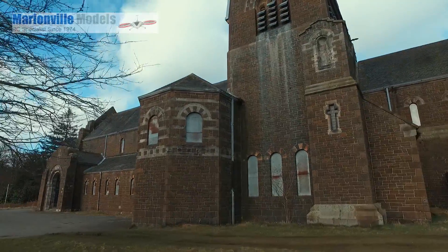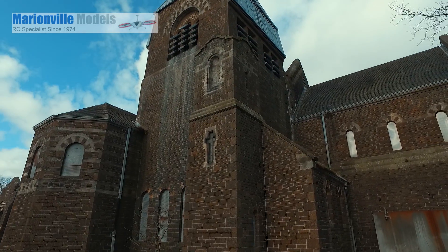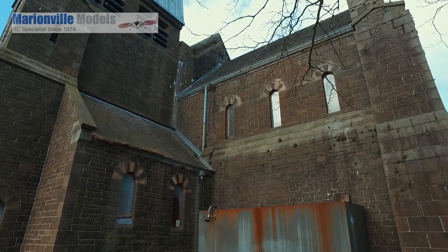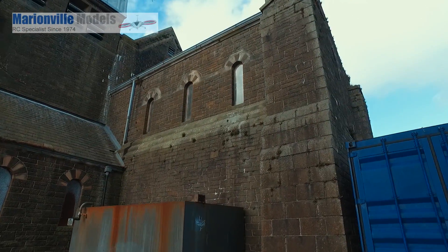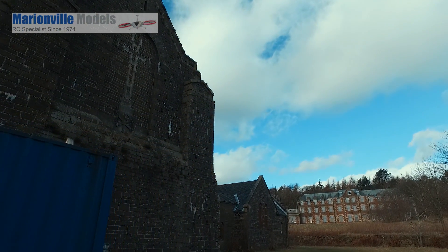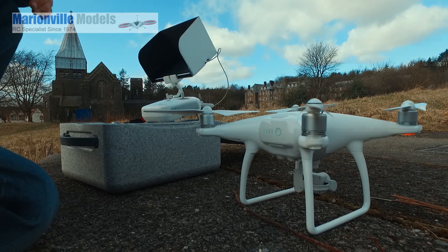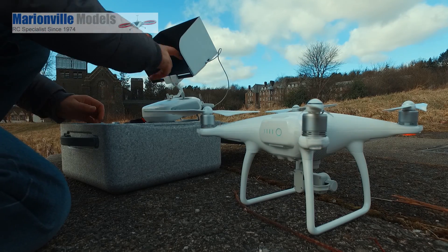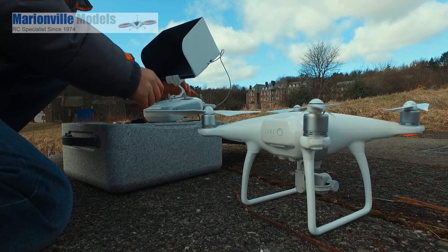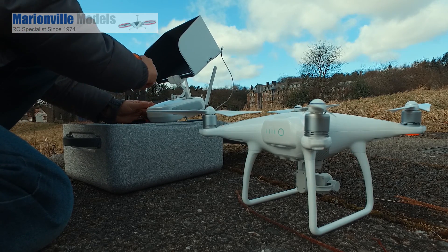So the job at hand today — I want to render this old church which sits in the middle of the grounds. I'm going to be using a Phantom 4, run some orbits around it, capture all the frames and then use software to knit it all together. It's starting to get a little bit windy which is not ideal, but we'll go with what we have.